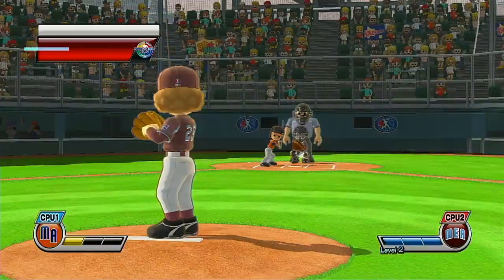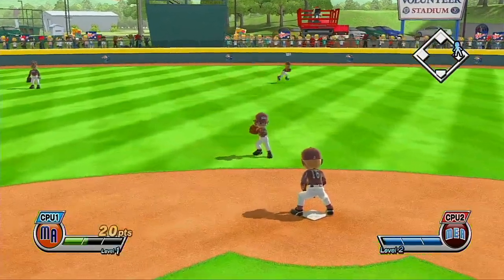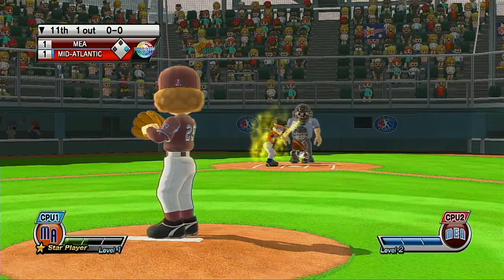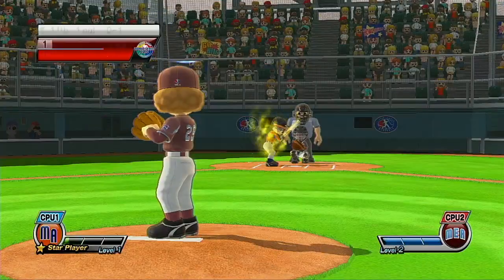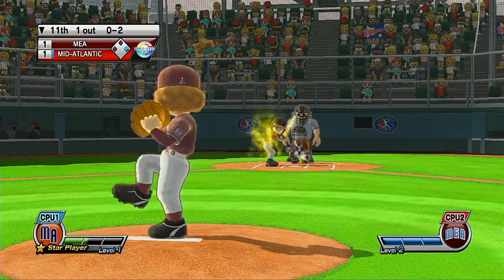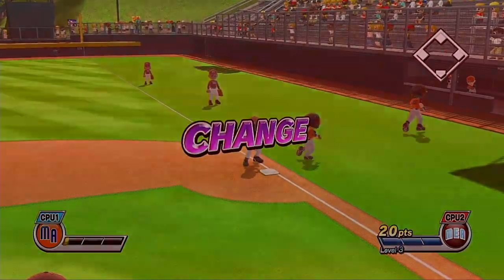Now batting, one of the most talented players on the field today, number 25. Decent swing, but this wannabe hit will turn out to be a foul ball. A pop fly — that'll be caught for the out.